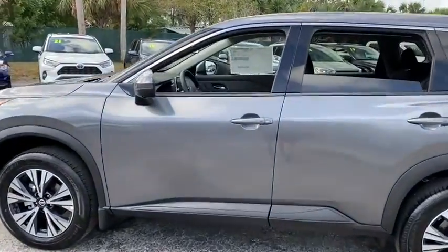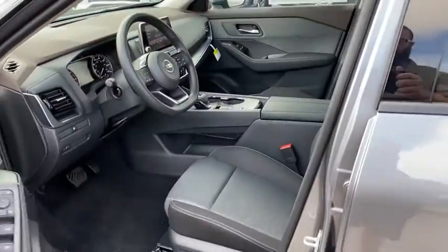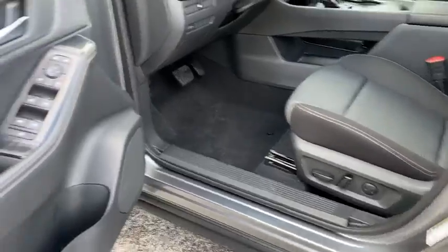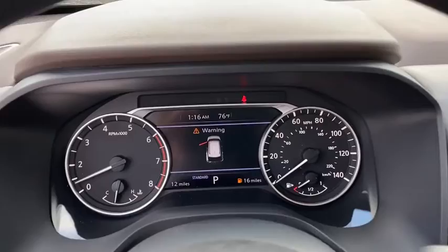Here are some of this vehicle's great options: backup camera, keyless entry, traction control, stability control, remote engine start, lane departure warning, steering wheel audio controls, anti-lock braking system.